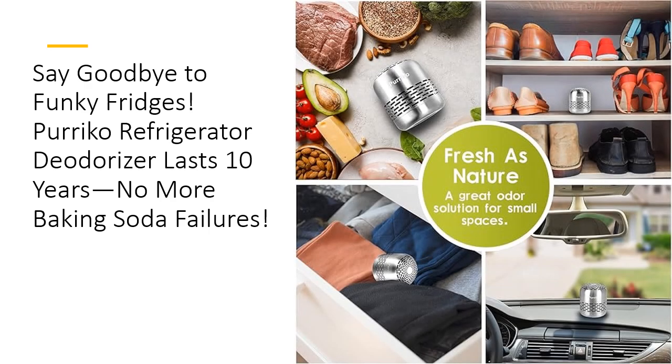Affordable, effective, and designed to last a decade, the Perico Refrigerator Deodorizer is your all-in-one odor solution. It's tech-tested, built to last, and crafted to tackle smells in style. If you want a long-lasting, eco-friendly, and mess-free deodorizer, this is the game changer you've been waiting for.